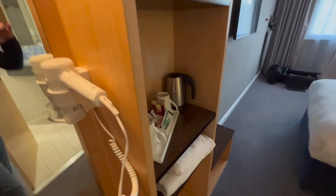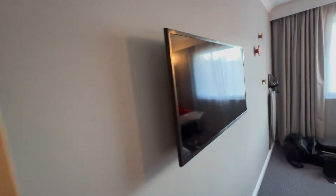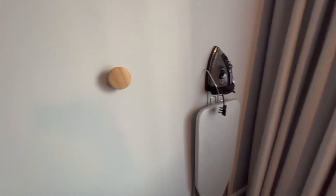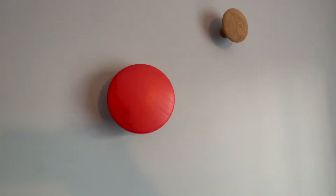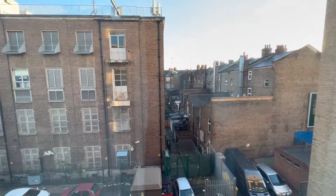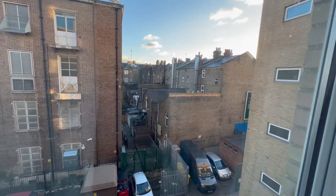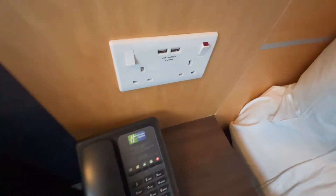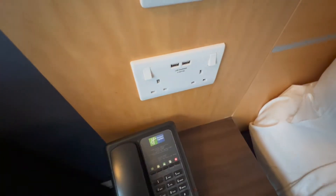Let's have a look at the room. There's tea and coffee — happy days. Big television on the wall, excuse my belongings down there. Iron and ironing board, which is nice. Some random buttons on the wall, not sure what they are. And look at this — sockets by the bed! Come on, who does that? Brilliant.